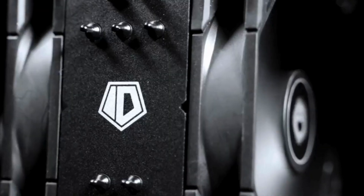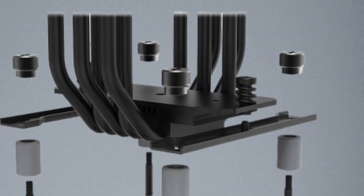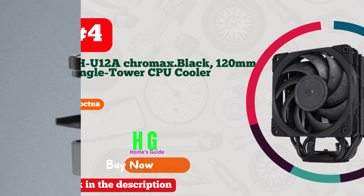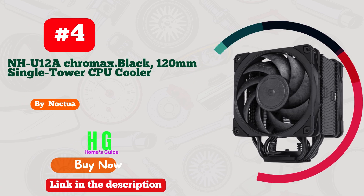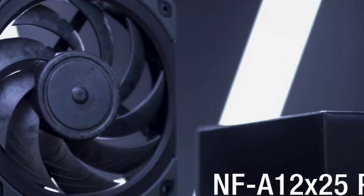The sleek black design adds a touch of style to your rig. I'm impressed by its performance and efficiency even under intense loads. Say goodbye to overheating and hello to smoother, quieter computing with the ID Cooling IS-A 225XT.